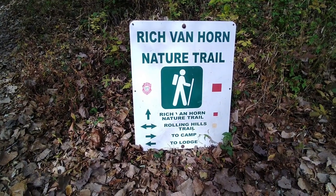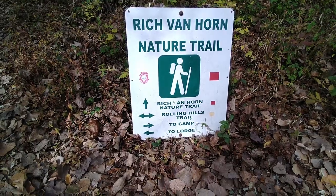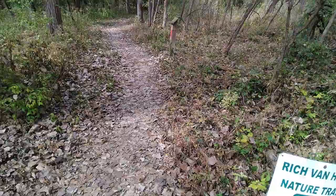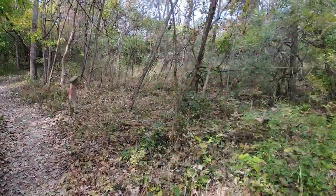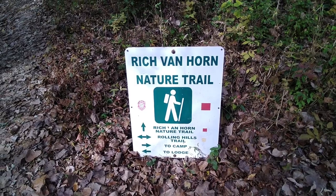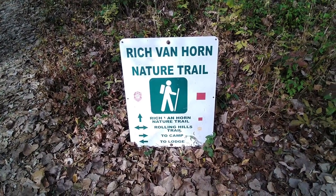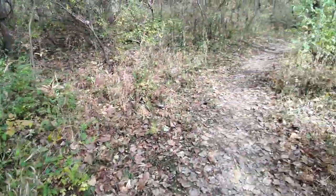Rolling Hills Trail — left and right to camp, to the right to the lodge, to the left is the rich and hard nature trail. Now we're just gonna wander through here. The map shows Rolling Hills Trail going both left and right, and camp is to the right, so we're gonna go this way.